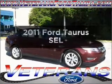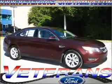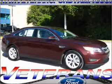Introducing the 2011 Ford Taurus. If you're looking for a first-rate auto, this one could be yours today.